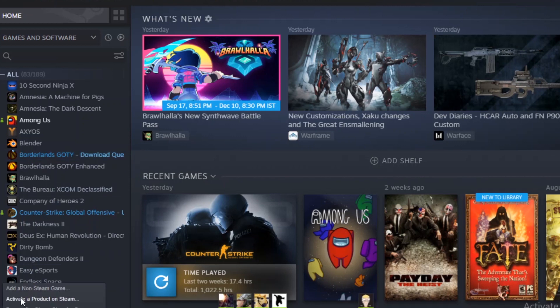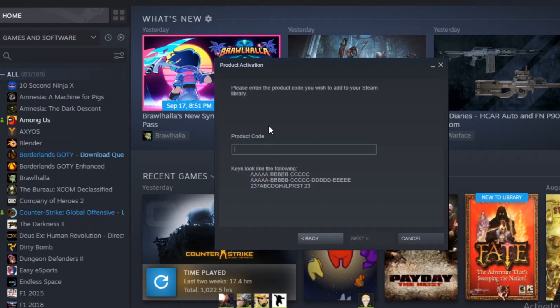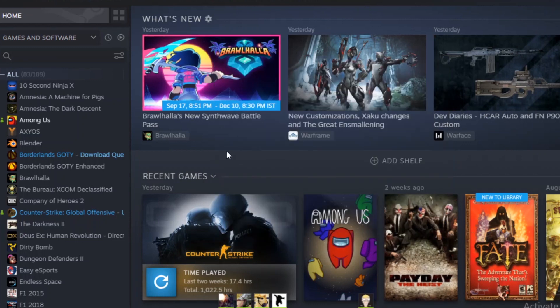From here I can activate a product on Steam and simply enter and agree and enter the product key. And the trouble is that to get this product key you need to purchase it — it could be from any vendor from outside.